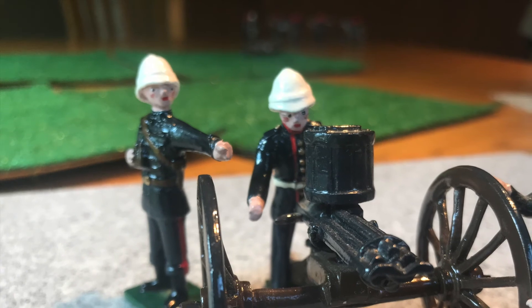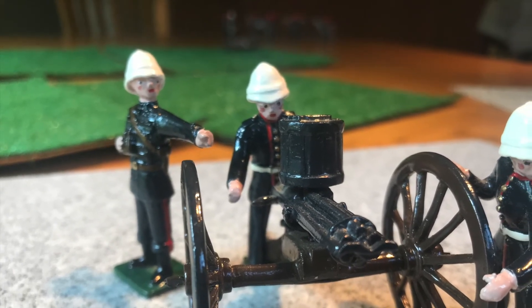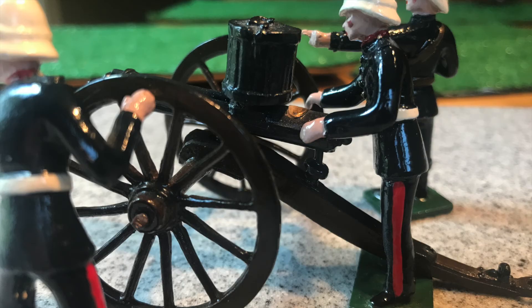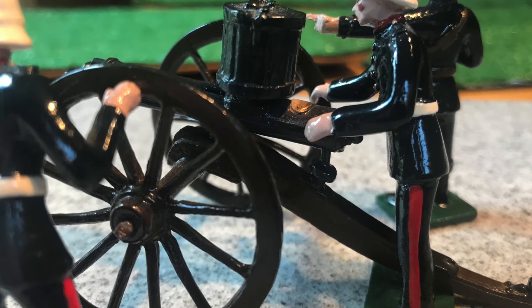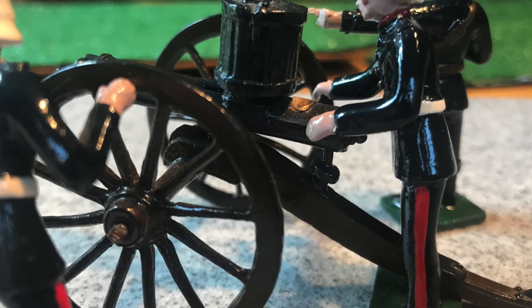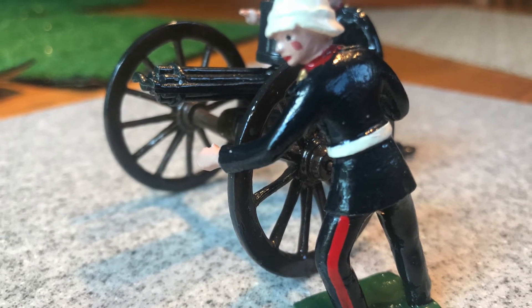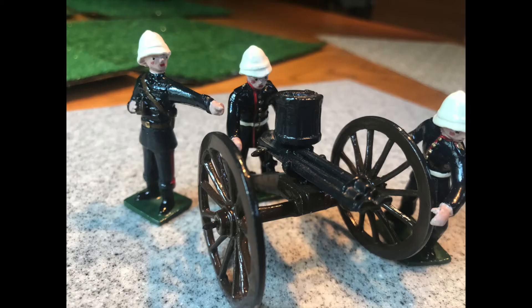Following along the lines of the earlier King and Country Maxim gun set, I have a Marlboro Military Models — I think it's set number 36 — Royal Artillery Gatling Gun and Crew. I bought this from another collector, and the sharp-eyed amongst you may have seen this in episode 4. Like the King and Country piece, I've included this because in the late 19th century, pieces like this would have likely been included in the inventory and manned by the Royal Artillery.